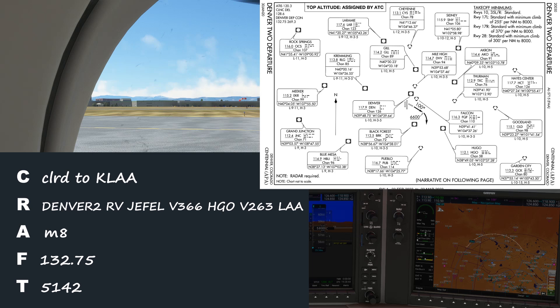Here's what we have. One thing that could have thrown you is that first fix, Jephel — it's not listed on the departure plate, but you can always ask the controller to spell out the fix. The first VOR, Hugo, is on the plate, so you should be able to reference that.